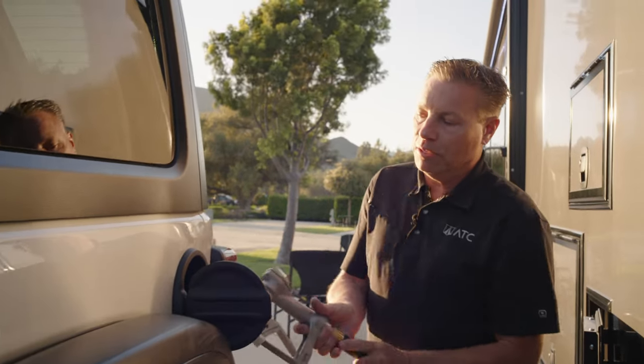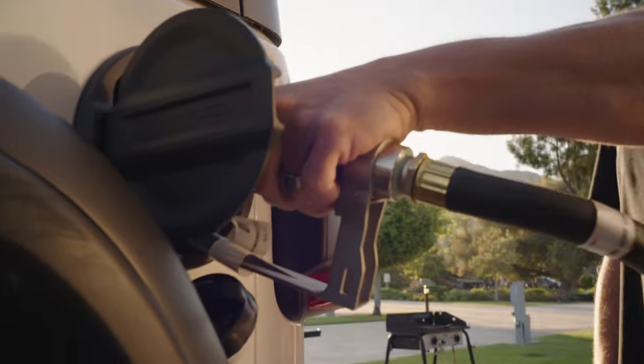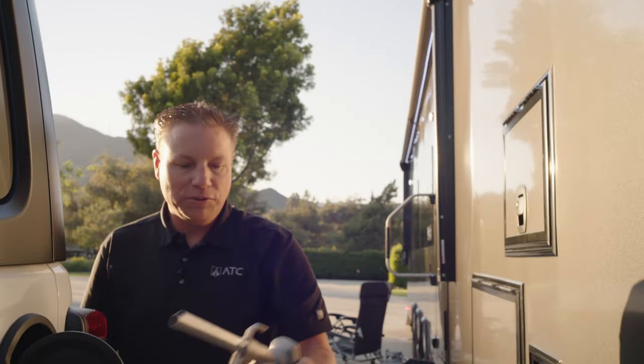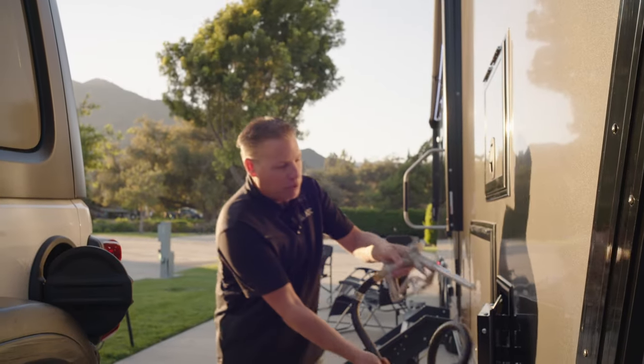We'll go ahead and put some fuel in the Jeep because you've had a long day out on the trail and you're going to need fuel. When we're done, we simply turn it off, ravel it back up, and put it away.